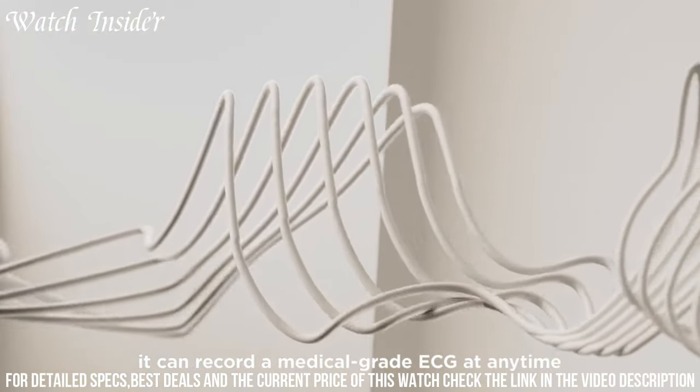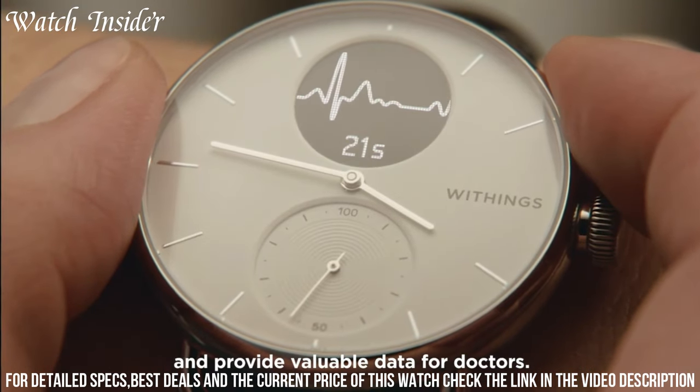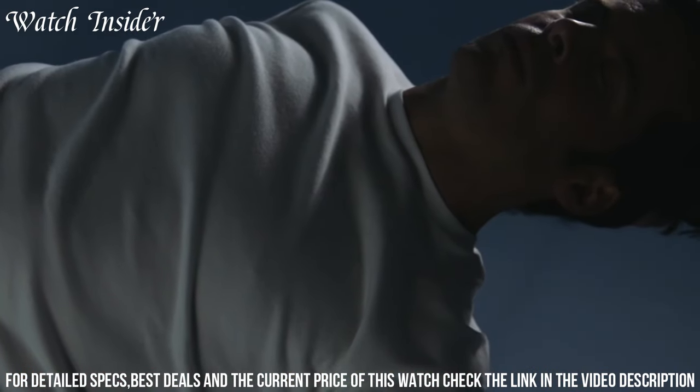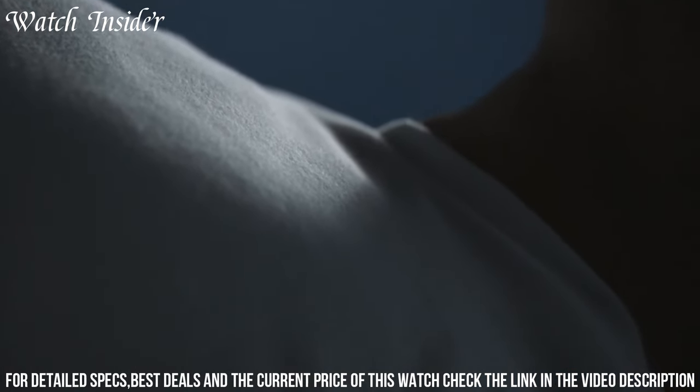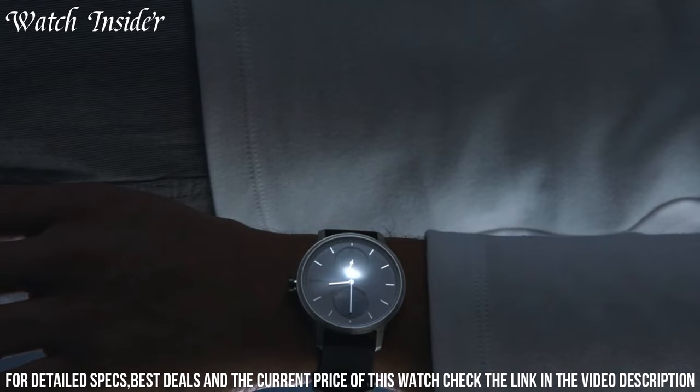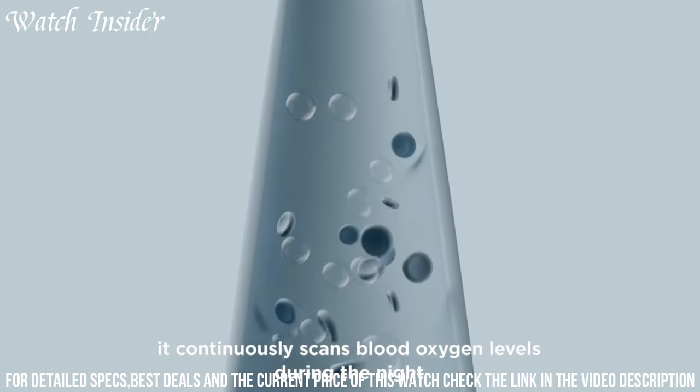This hybrid smartwatch keeps you connected with call and message notifications, tracks your steps and workouts, and even monitors your sleep patterns. Crafted with precision and elegance, the Withings ScanWatch Hybrid Smartwatch with ECG is the perfect companion for those who prioritize both style and comprehensive health monitoring.